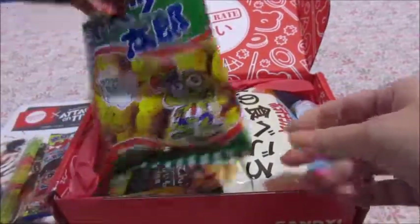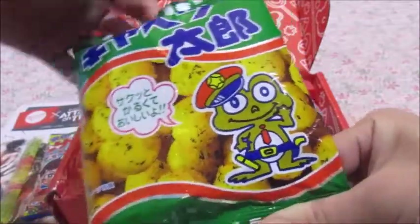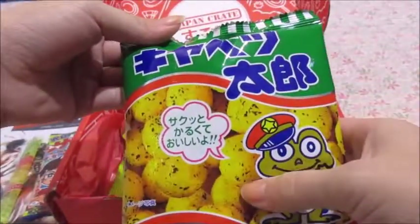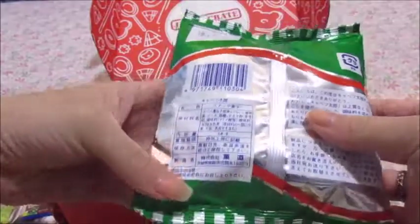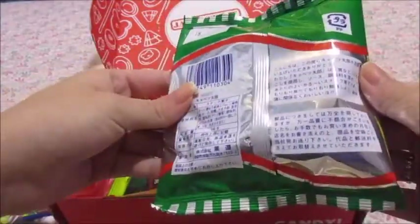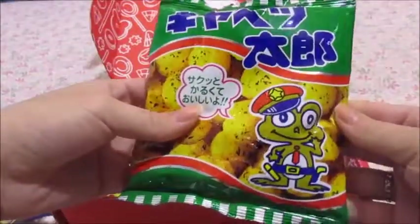Third item — oh, so cute! It's this little frog guy, well at least it looks like a frog to me. I can't read any of the writing, so I'm not sure what this puffy snack is, but it looks like there's seaweed in it — maybe corn with seaweed. There's a bunch of writing on the back. I can't wait to try this one; the frog guy is really cute.